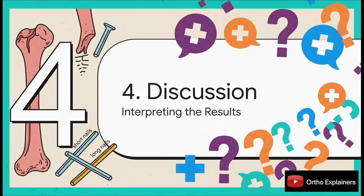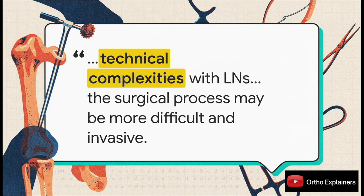So what are we supposed to make of these findings? You have a procedure that's clearly more invasive — longer surgery, more blood loss — but it seems to come with no apparent clinical benefit. The authors attribute the increased operative time and blood loss directly to the technical demands of long nail insertion. This includes the potential need for reaming the intramedullary canal, especially in our smaller statured patients, and the challenges that come with getting those distal interlocks.